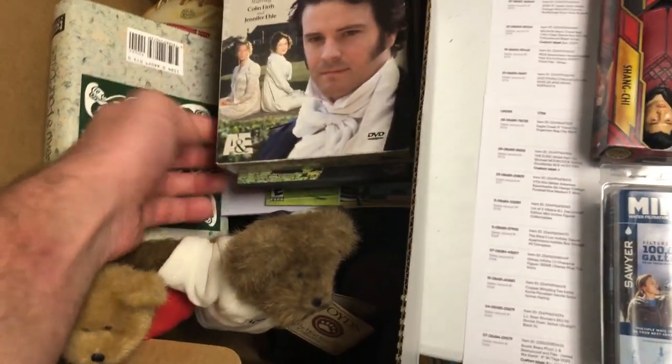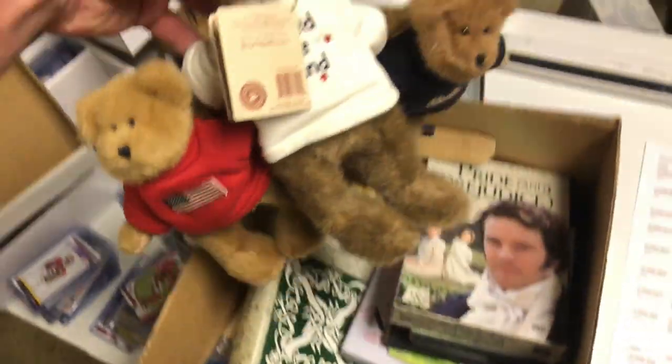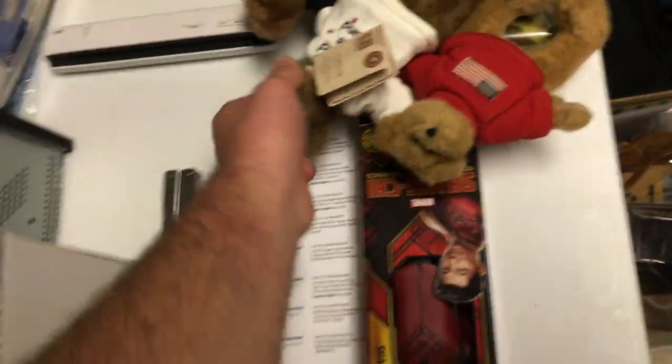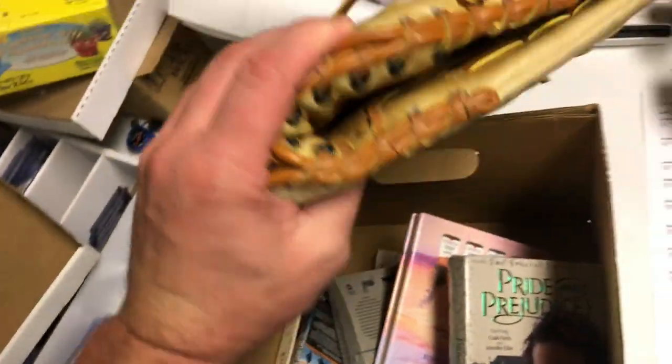This book right here sold for $120 plus shipping. These little teddy bears — there's a tag on there, I don't want it to break off — sold for $25 plus $9.95 shipping. And then the softball mitt sold for $25 plus shipping.